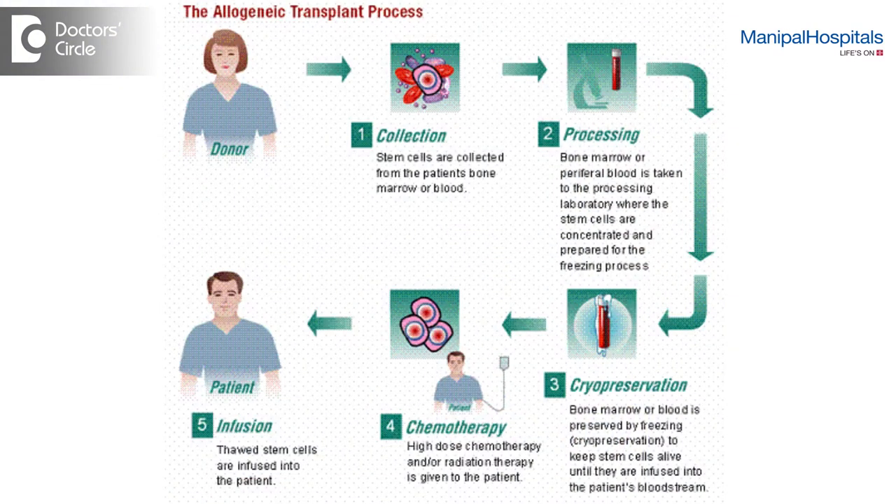In allogeneic stem cell transplantation, the essential difference is that the stem cells are collected from another donor. Again here, the patient after his disease is under some control is taken to the transplant ward and given conditioning chemotherapy. But in this case, instead of stem cells coming from the patient himself, they are going to be collected from a matched appropriate donor and re-infused back into the patient, which would then engraft in about three to four weeks, and once the patient is stable enough, he will be discharged.